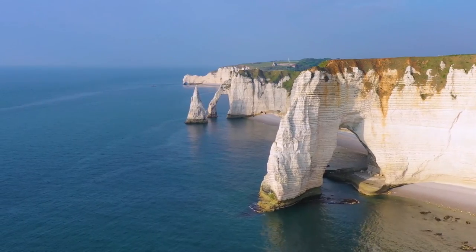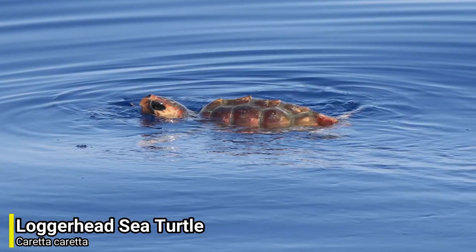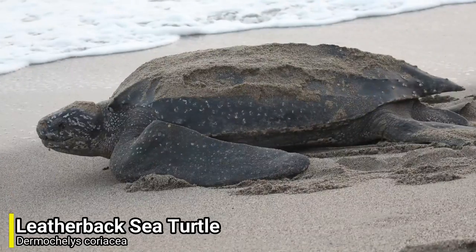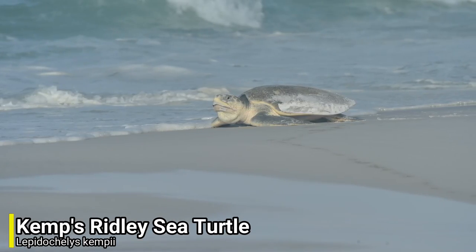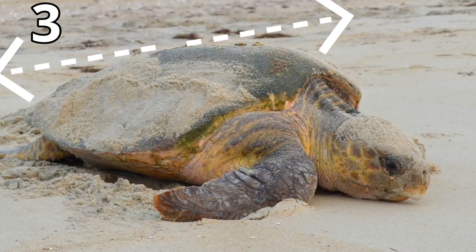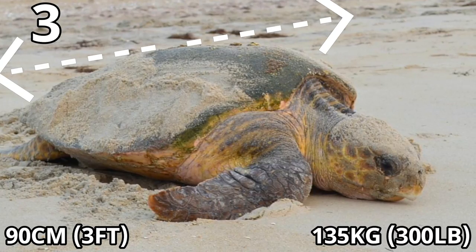For our first species we can head to the Atlantic, Pacific, Indian and Mediterranean, as we have the loggerhead sea turtle. Now there are 7 species of sea turtles still alive today. The largest is the leatherback sea turtle, and the smallest is Kemp's ridley sea turtle. The loggerhead sea turtle comes in at number 3, with an average length of around 90cm across the carapace and an average weight of around 135kg.